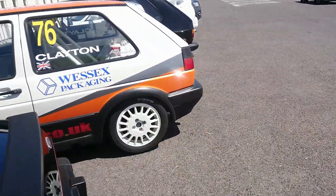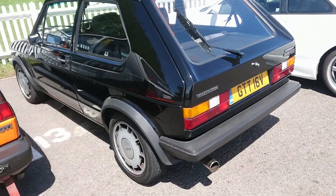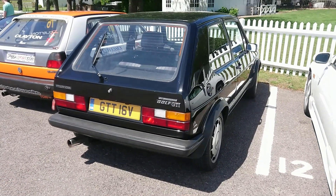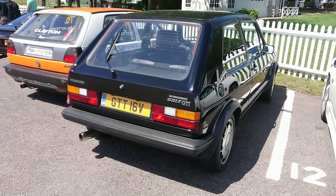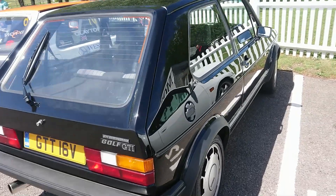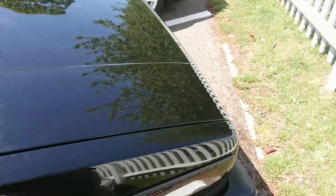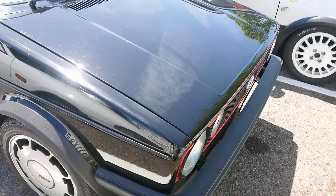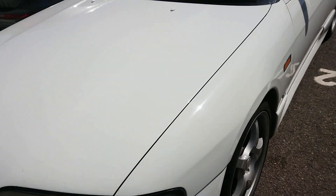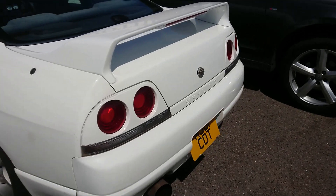This is a Mark 2 Golf GTI big bumper. I think this is a Mark 1 Golf GTI — this is a facelifted one. That registration could be slightly wrong, but this could be a Campaign actually if it's got these wheels on it, so about 83 maybe rather than the 79-80 plate that's actually on the car.